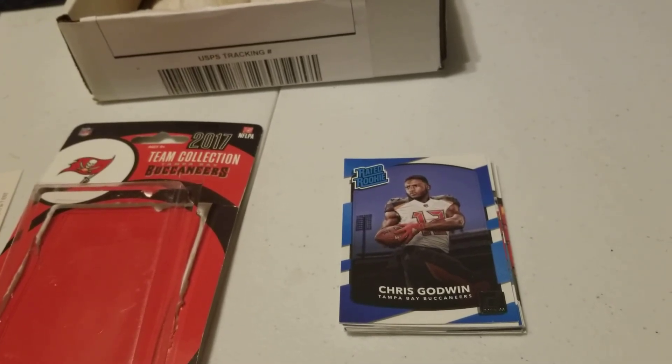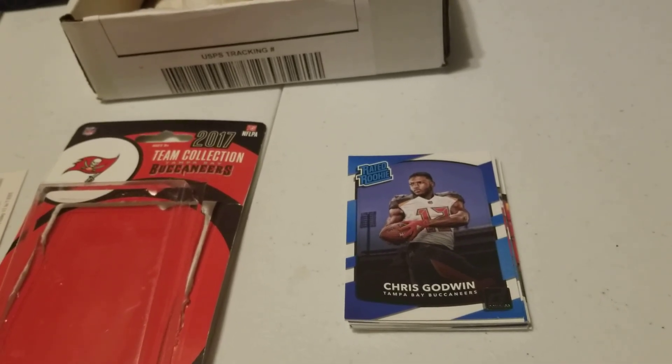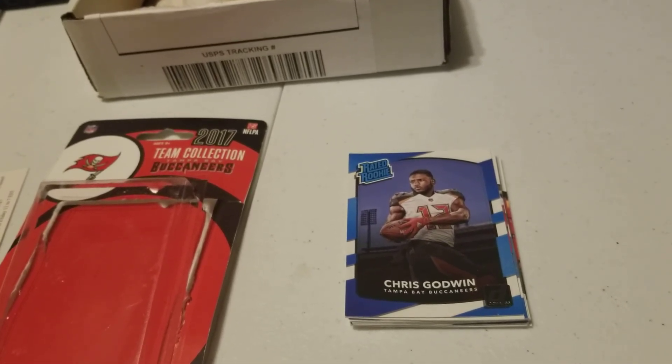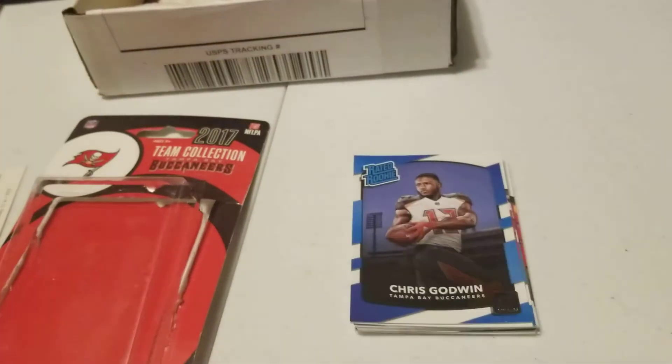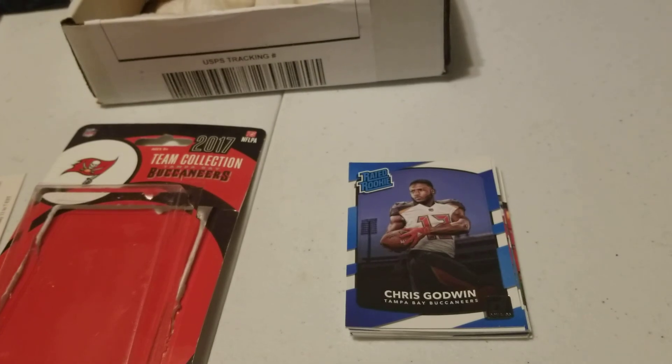So I thought that was a pretty cool set — nothing crazy, but thank you guys for checking it out with me. I just wanted to look and kind of add that to my new collection, because I don't really have many sports cards anymore. Thank you guys for watching — thumbs up if you enjoyed, subscribe to see more from me in the future, and I'll catch you guys on the next video. Take care.